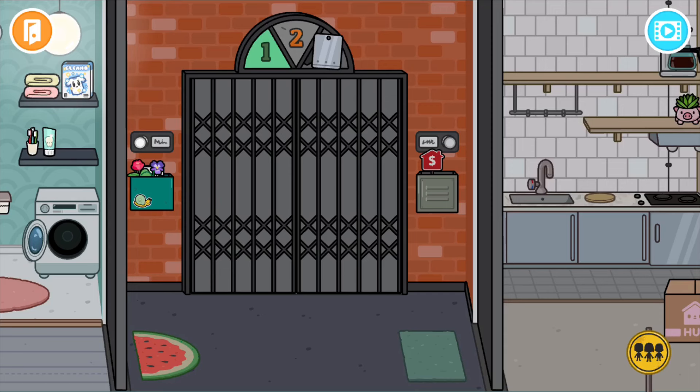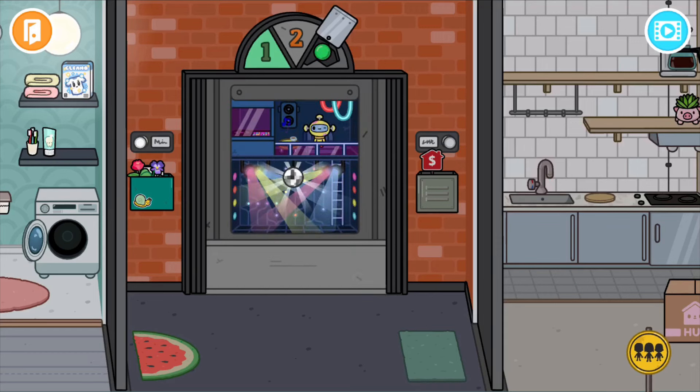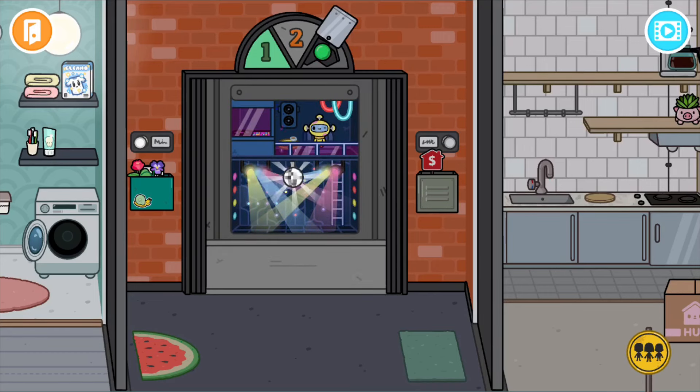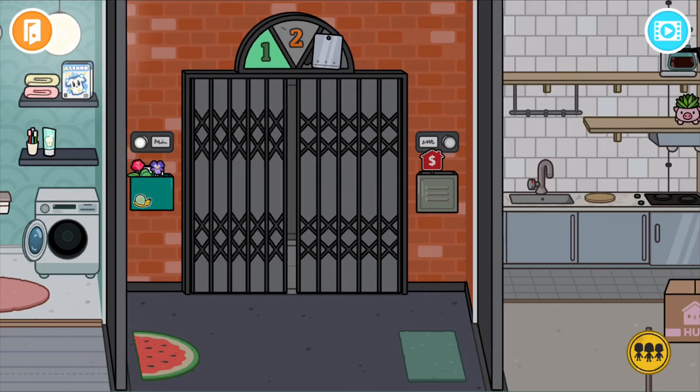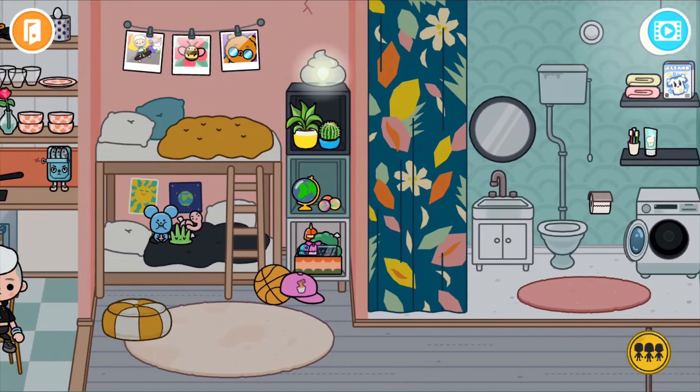So here we go. The first secret is on the first floor. If you tap the button, there'll be a different robot and they have a little dance studio and a booth and that. That's pretty cool. You can just put them back.